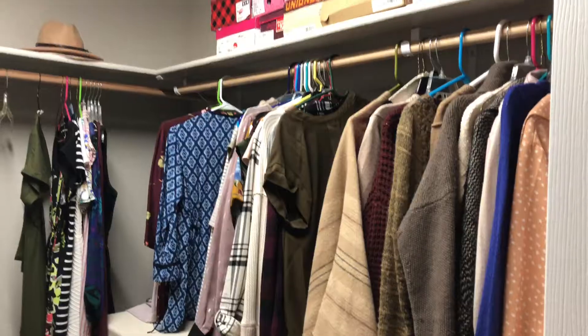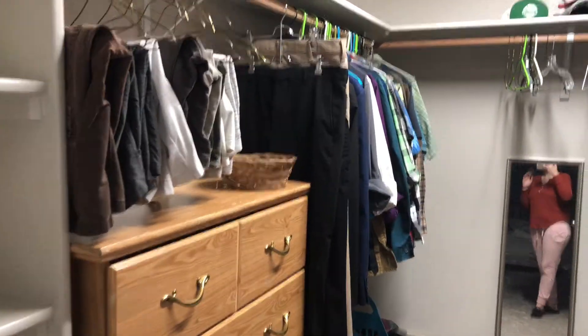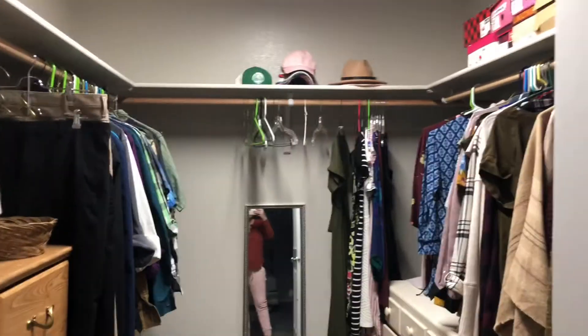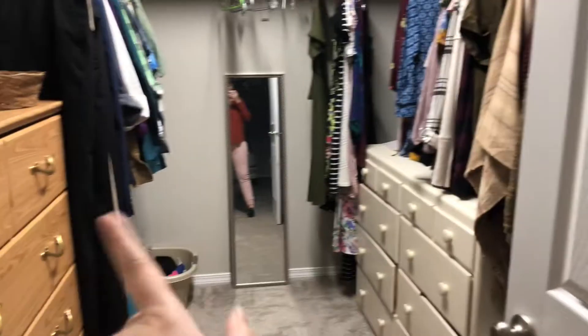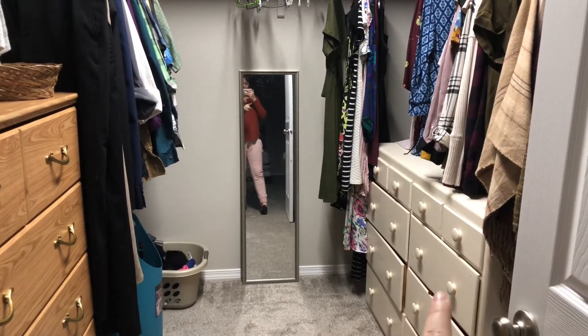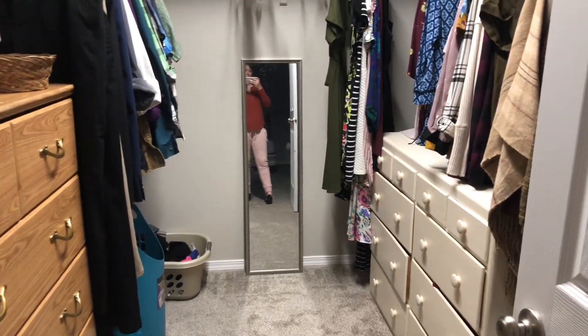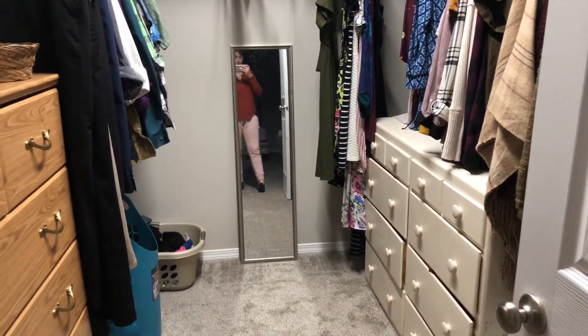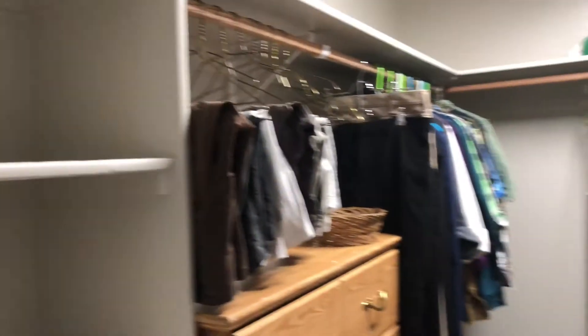Good morning everyone! Baby is going down for a nap. I wanted to show you our closet — far from done, but we've got everything in here, wearable and unpacked, so that's cool. There's a lot of stuff I want to do in here. I want to make it super cute and super practical. We're gonna get rid of the two dressers — that one's gonna go in my office, and the other one Andrew might put in his office. We're gonna have everything hung up, or get little boxes for socks and underwear.